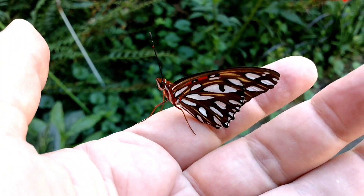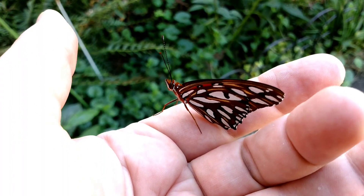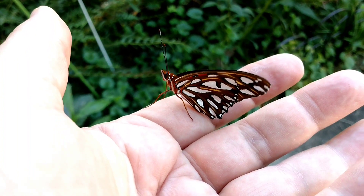The tongue is called its proboscis, and look at these antennae. When it was a caterpillar it had three legs. Bye!